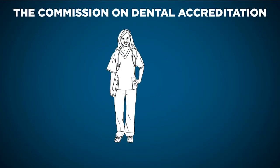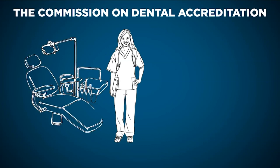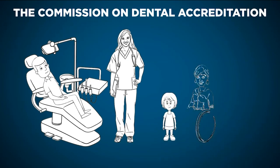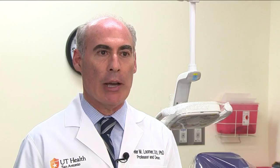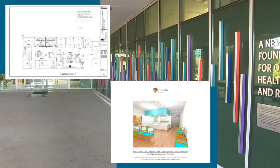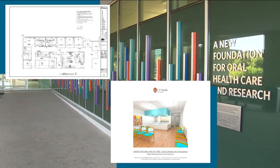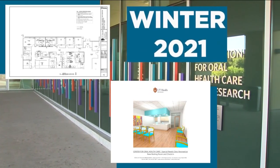This year, the Commission on Dental Accreditation approved new standards requiring dental schools to train students to treat patients with intellectual and developmental disabilities. The school has already been teaching students how to work with patients with special needs; however, students still have limited access to treat them based on facility capacities. The school has invested in a new clinic specifically addressing the needs of patients with special needs, which will open in the winter of 2021.